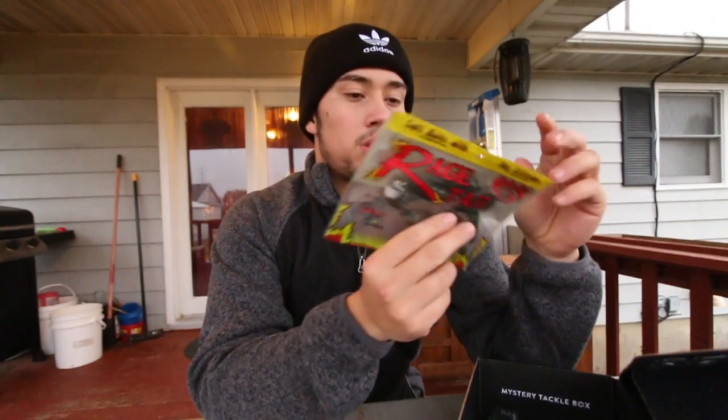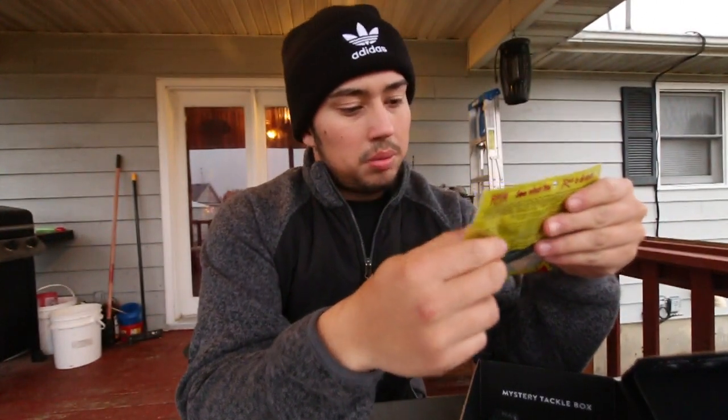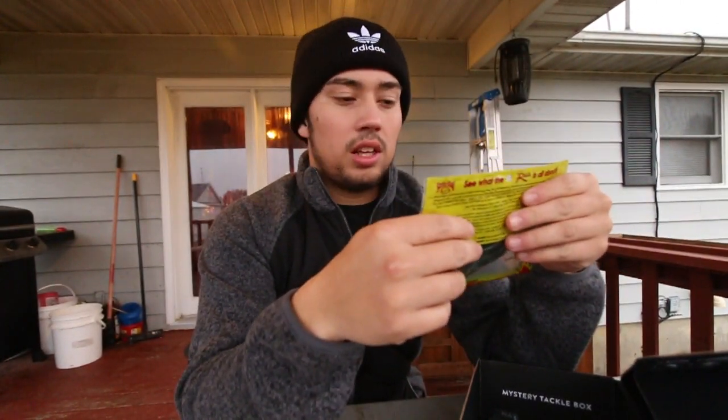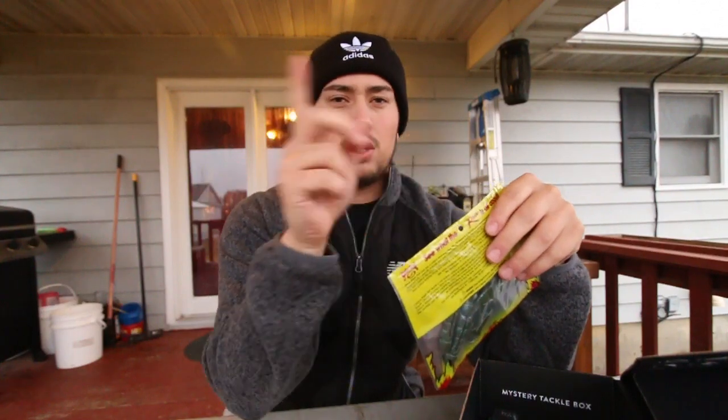Next thing in our box, we got some Rage Tail craws. They're coffee-scented, pretty neat. That'll be good on the back of a jig. I love throwing jigs in the fall - it's one of the top baits. If you guys want to see my top five favorite baits specifically for the fall, I'll link a video down below.